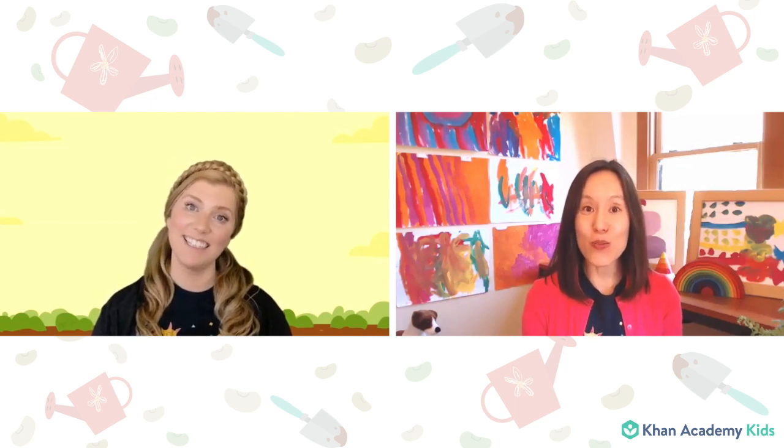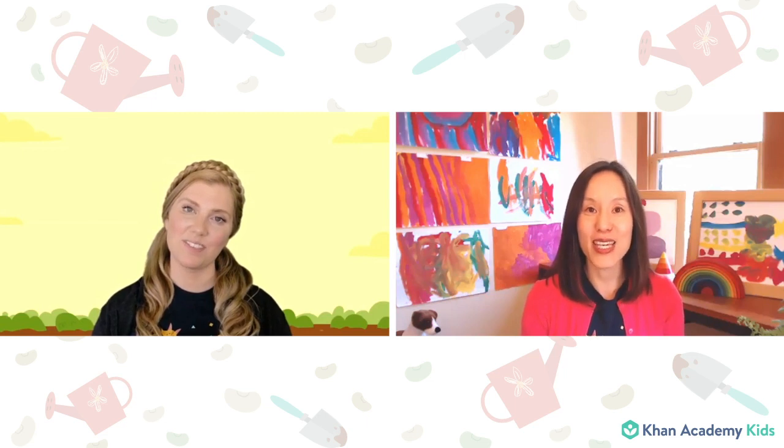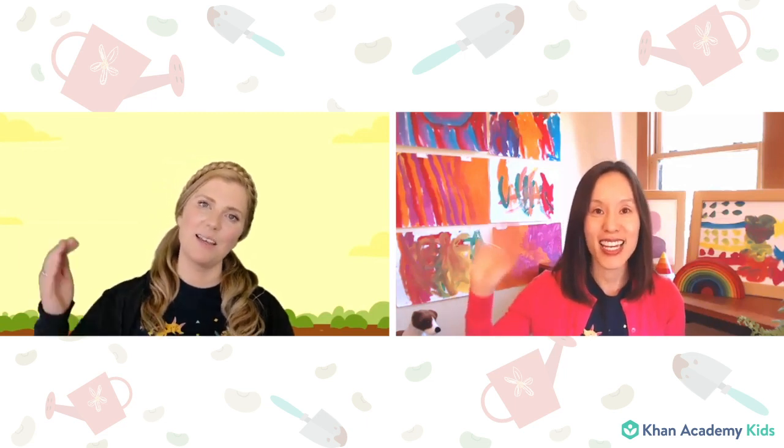Well, thank you so much friends for joining us today. It was wonderful to see you and we will see you next time. Goodbye for now from Caroline, Sophie, and the Khan Academy Kids team. Bye bye. Bye friends.